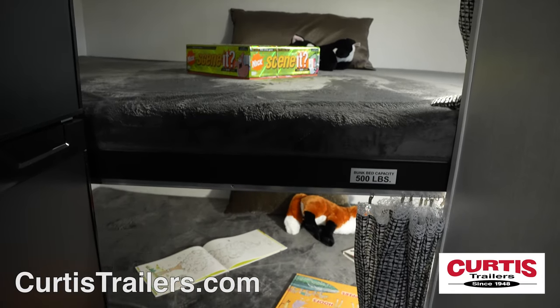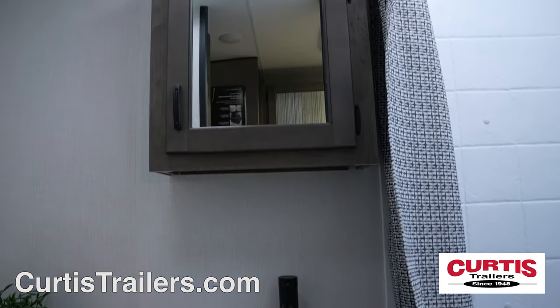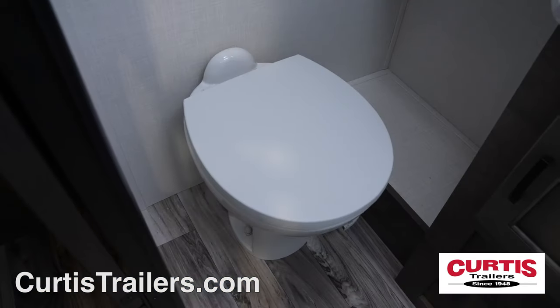The back of the trailer features a cozy double bunk set with reading lights. The bathroom has a skylight shower, mirrored medicine cabinet with sink, and step flush toilet.